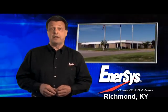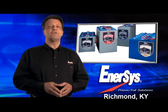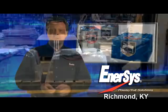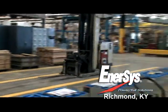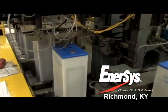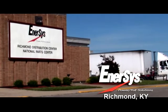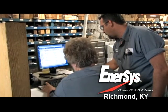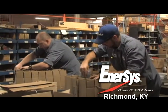Richmond manufactures a complete line of industrial batteries for motive power applications, as well as reserve power and railroad battery needs. Our 350,000 square foot Richmond plant employs over 300 people and currently produces over 200 batteries containing 4,800 cells each day. It is also headquarters for our National Parts and Service Center, providing same-day shipment on over 250,000 parts for batteries and chargers.